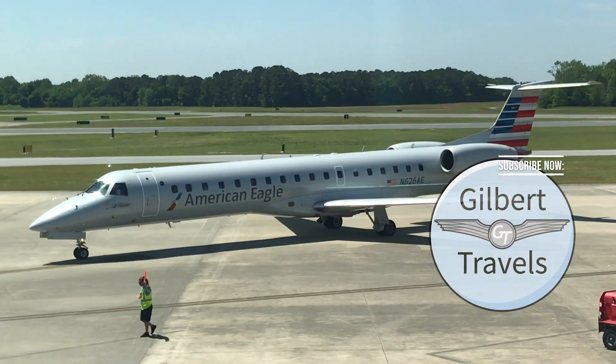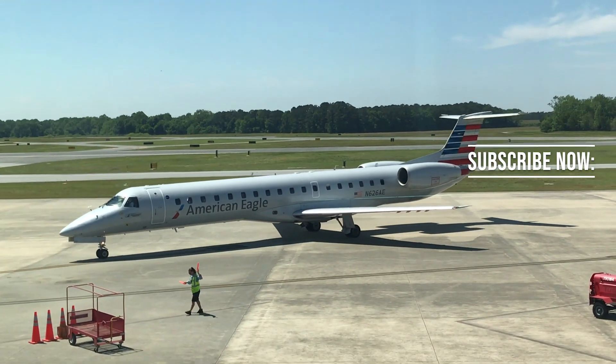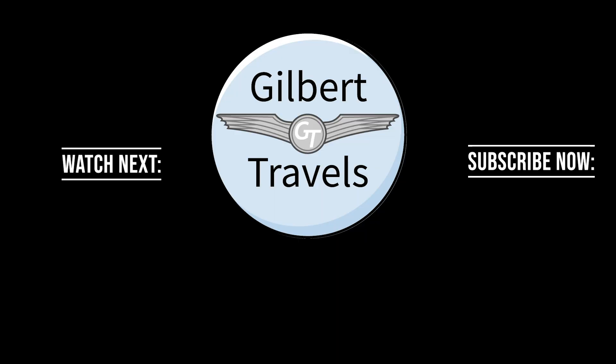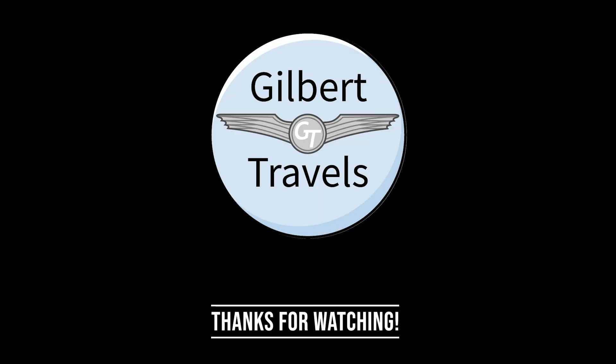In the meantime, don't forget to like, comment, subscribe, and click the notification bell so you can be made aware when more content is available. Thanks for watching.